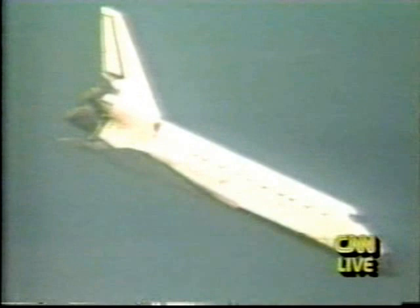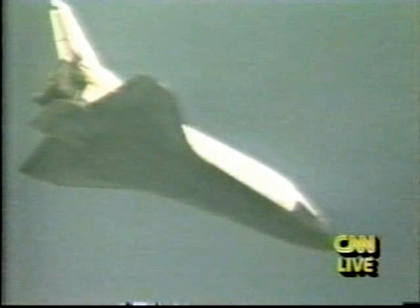Commander Lawrence Shriver is at the controls going in. They had plenty of time to make a decision on where to land if need be — they had a lot of options. They had four landing options today: two at Kennedy and two at Edwards Air Force Base.